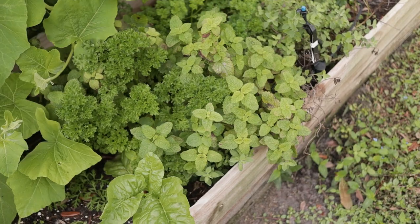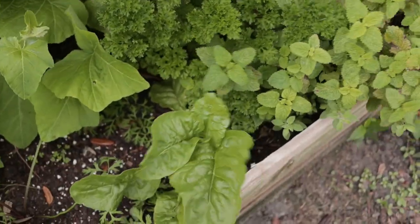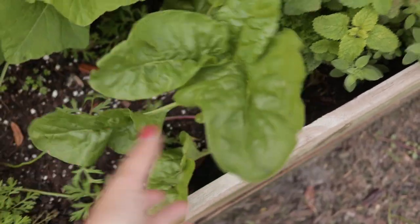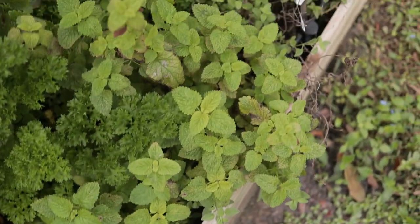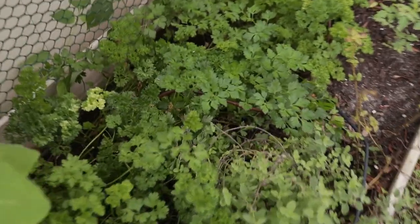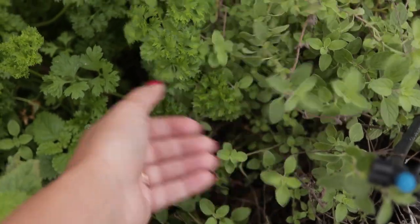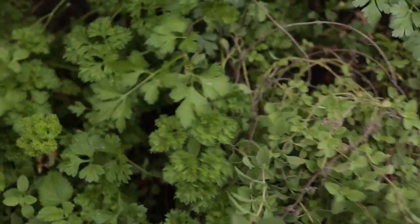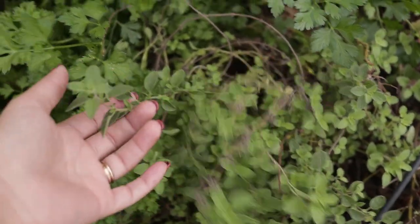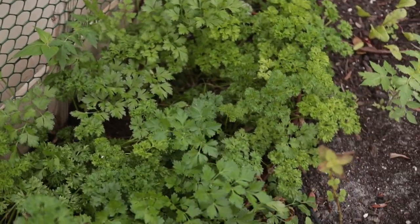My little herb garden on this side has been doing really well since I reduced the watering. You can see parsley is nice and green, we have some Swiss chard that's actually been doing pretty well, and some lemon balm that just kind of made its way over from somewhere. I have some oregano hidden here — I'll show you guys the greenhouse because I've taken some of these and had a few projects for the food forest.